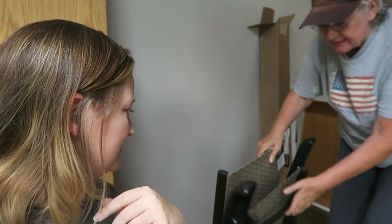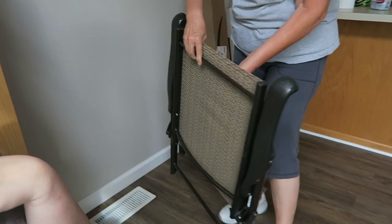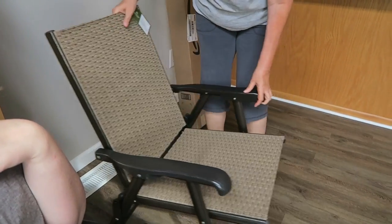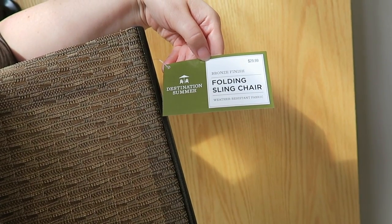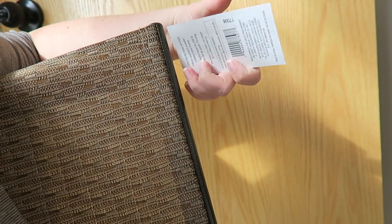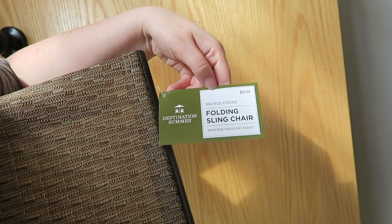So how was your shopping excursion? It was lovely. See how nice and flat it pulls up? It's like a little flat. You can store them in the garage if you want, or put them outside and dust them off. Let's look at the tag here. They are the Destination Summer Bronze Finish Folding Sling Chair, Weather Resistant Fabric. And I didn't pay that much. No? No. And you had a coupon. I did. I had a 20% off coupon. She's killing it with the deals, guys.